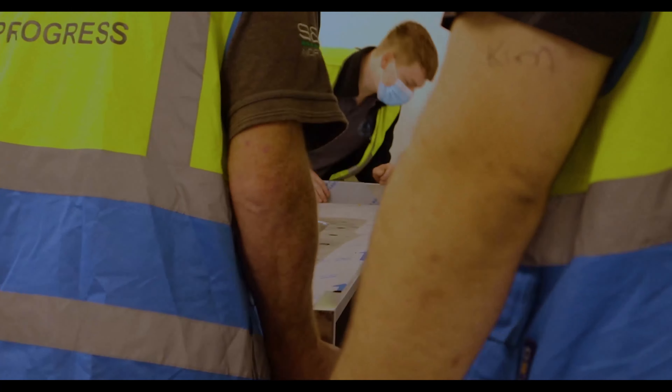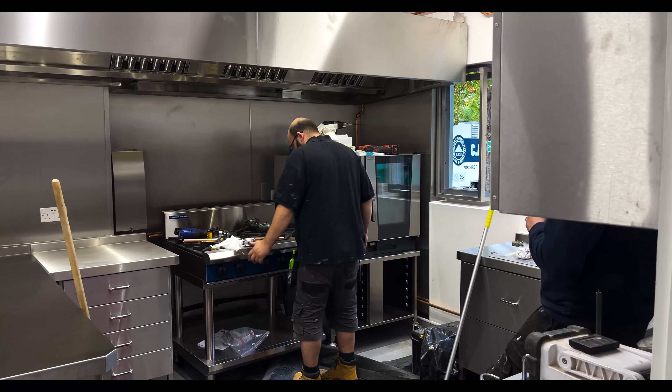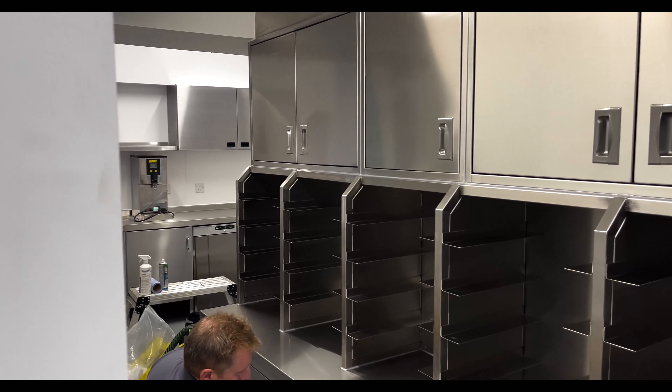Once the temporary kitchen was delivered and connected up, we were able to get going with the main task at hand of refurbishing the kitchen.